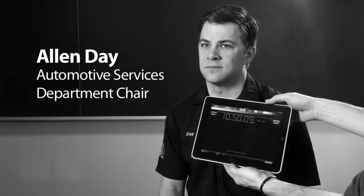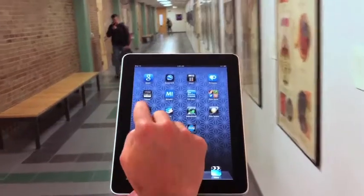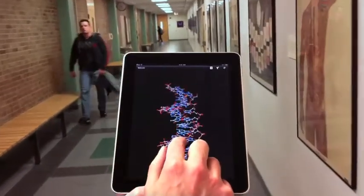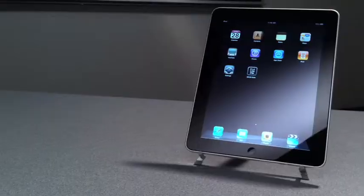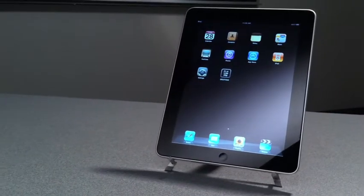One of the core values at WCC is innovation. One way we achieve this is by exposing the students to new and diverse technology in the classroom. An example of such technology is the inclusion of the Apple iPad. It is already known to be a teaching device, but it can also be used as a versatile tool and data interface for vocational technology courses.